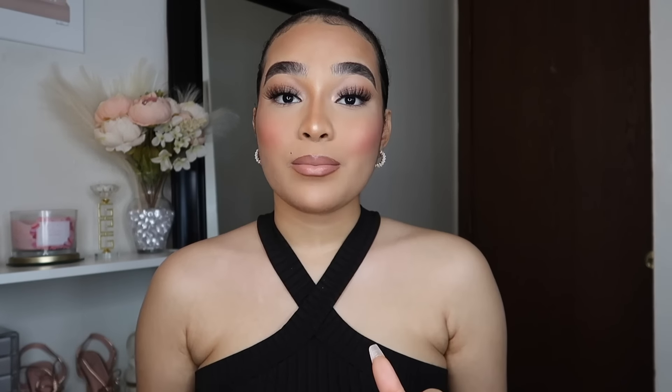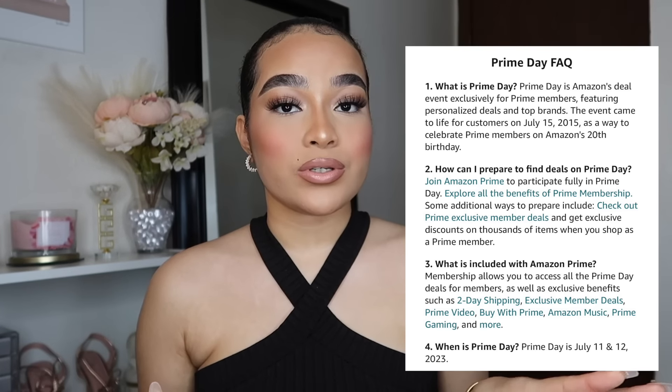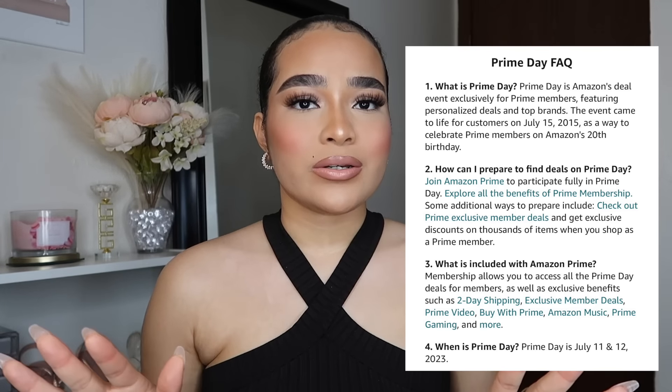Amazon Prime Day is July 11th through the 12th. It's one of the best days out of the whole entire year for Amazon because they have so many different sales and deals — actually way better deals than what they have all year round. I gotta put you guys on to some things I recently got and that I love.